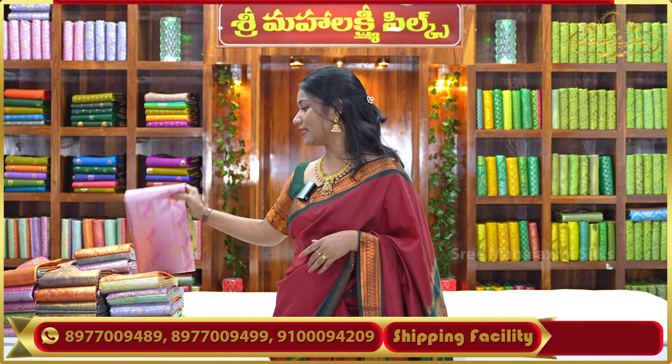I am going to show you a lot of Tissue Pattu. We have galaxy designs, florals, and paying green color contrast borders. The price is ₹2,800.